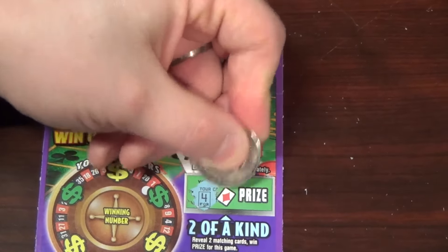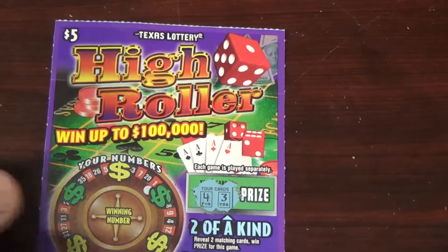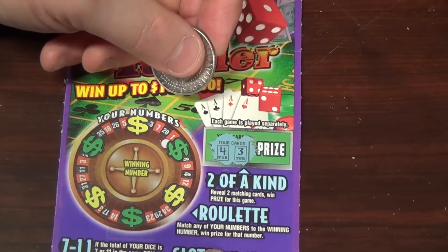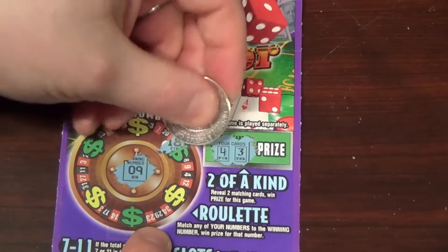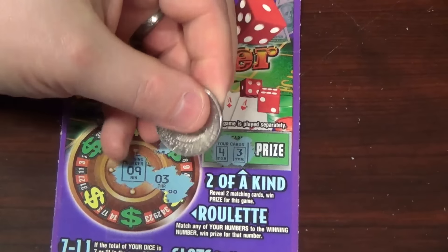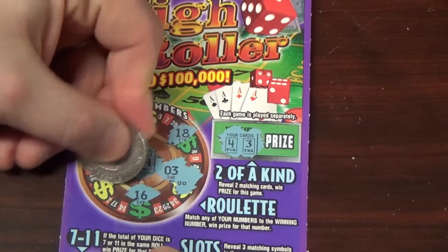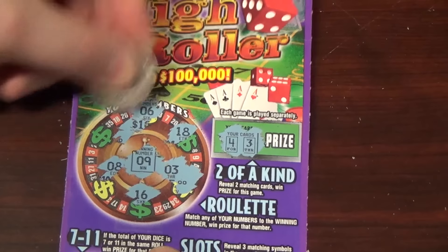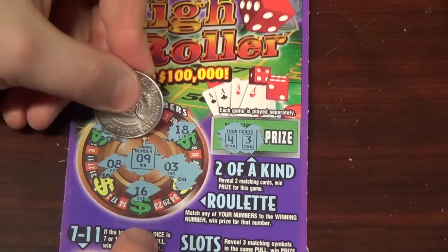There's a four — no suit on that — and a three. No match there. The rule is: match any of your numbers to the winning number and win that prize. The winning number is 9, 18, 33 — pardon me, 3 — 16, 8, 6, and 9. We got a winner!